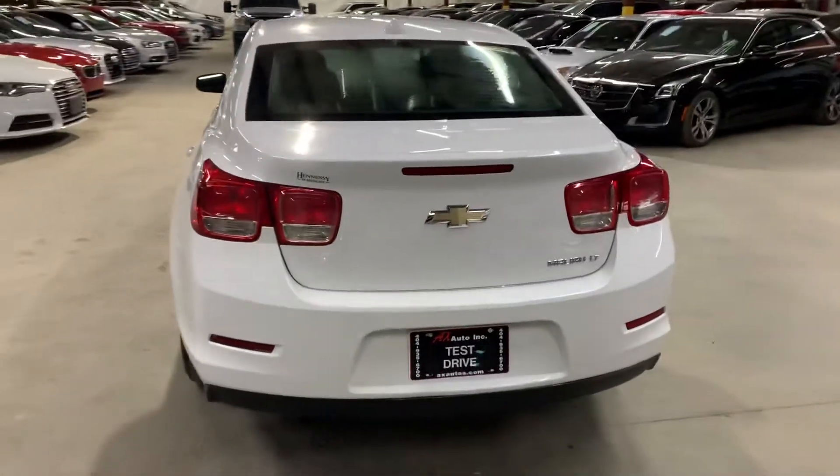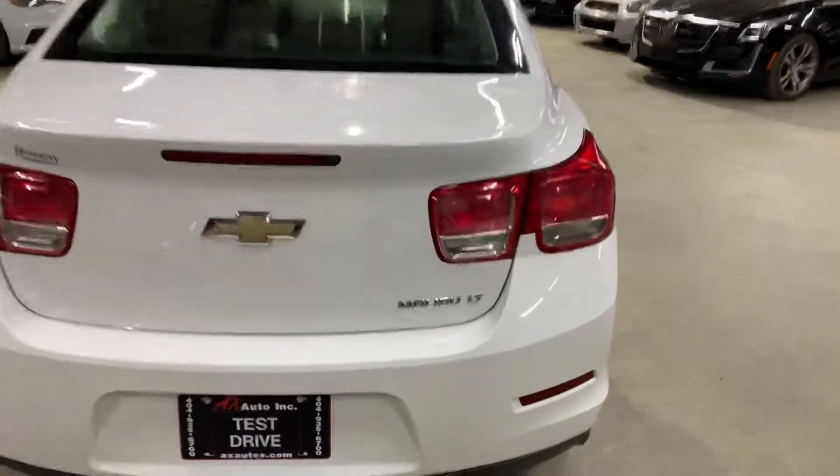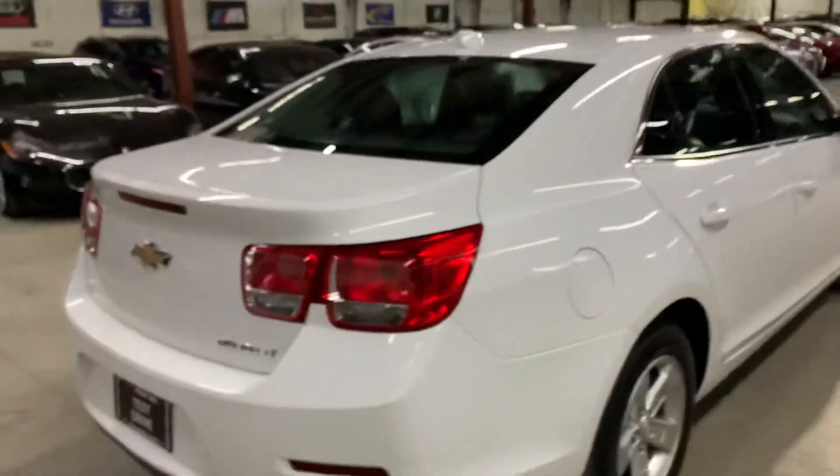It does come with a clean title, guys. This Chevy Malibu LT comes with a clean title. Again, it is a 2013.